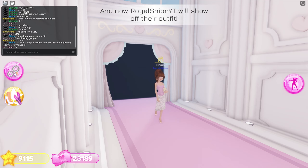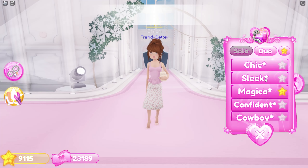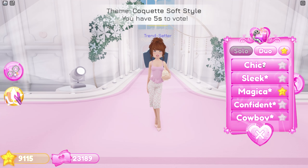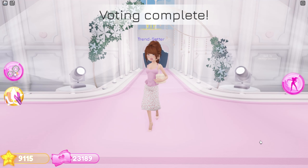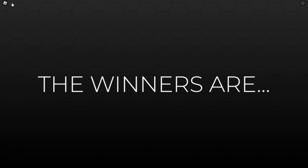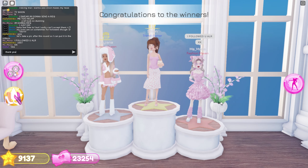Time to walk on the runway! I really hope they like my fit. I also really like the color scheme — hee hee! Oh, make sure to pose. Who are the winners? Oh my, I placed first! Woohoo, let's go!